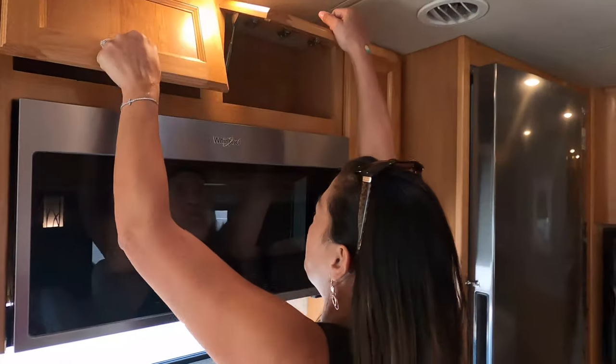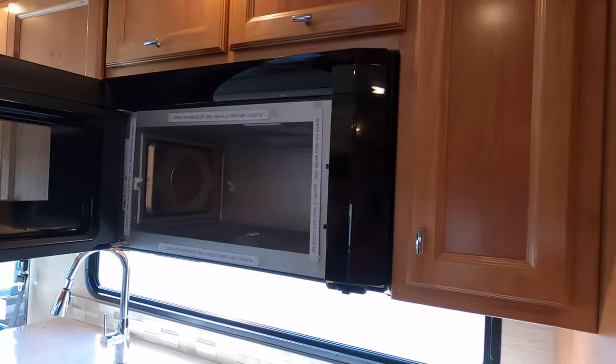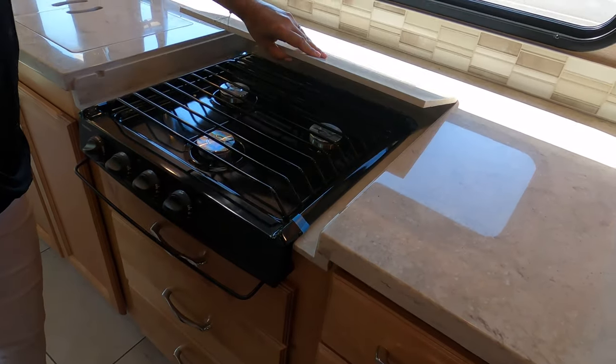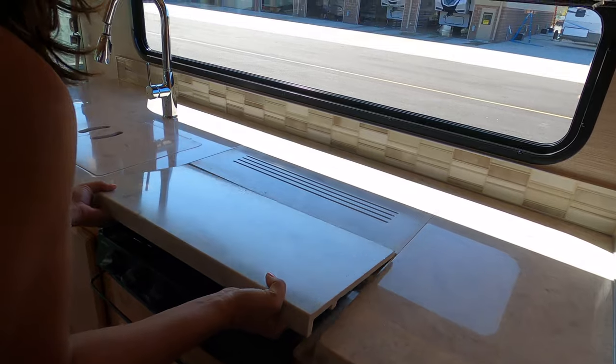Cabinets above and a convection Whirlpool microwave — very nice. I think it's a three-burner cooktop. These things are heavy. No oven, and I don't have a problem with that. Nice storage space.